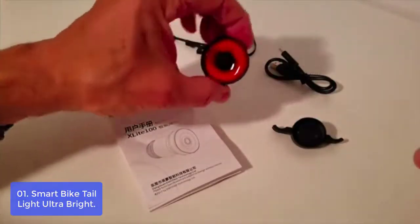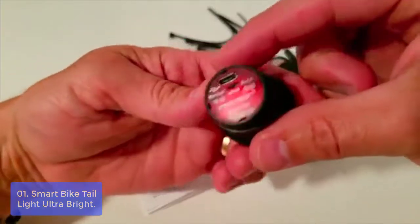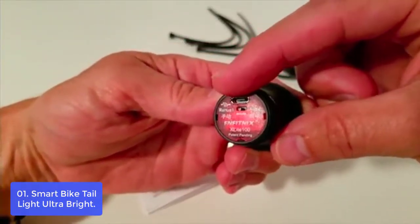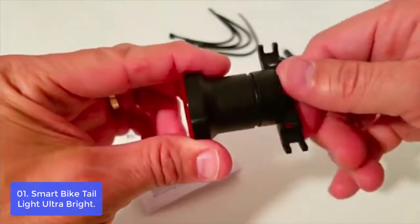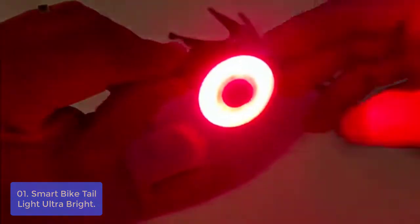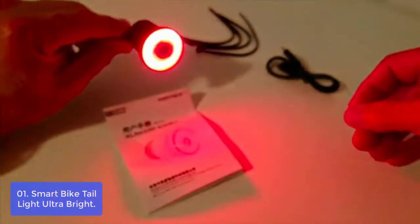List number 1: Smart Bike Taillight Ultra Bright. The auto bike taillight has a 180-degree field of view and super bright LED to meet the needs of night riding. The intelligent sensor will turn on automatically when riding in low brightness and turn off in high brightness. It will also turn on when braking and switch to brake light mode when decelerating.